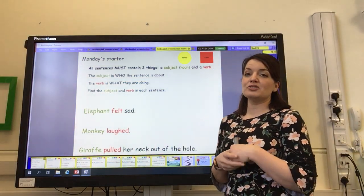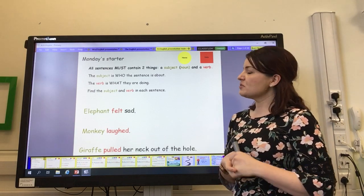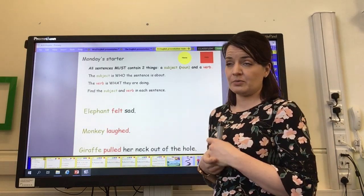Good morning and welcome to Friday's English for the Main and Challenge activity. We are going to start off by looking back at all of our starters for the week.